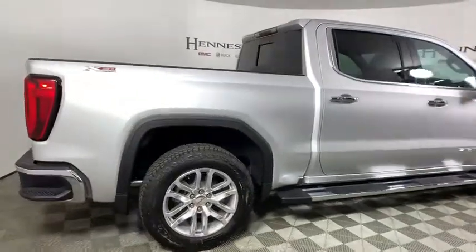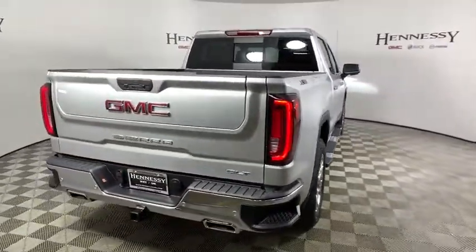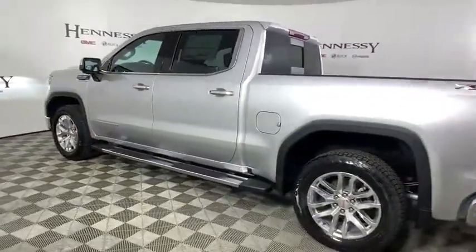The Sierra 1500 now comes with an automatic transmission that combines high max hauling capability with precise control. This vehicle has less than 100 miles. Here are some of this vehicle's great options.